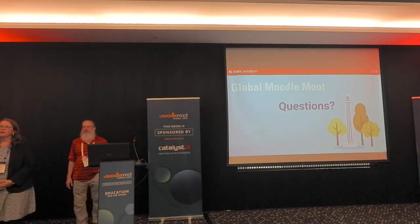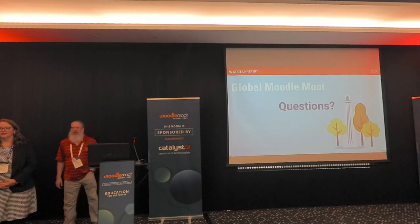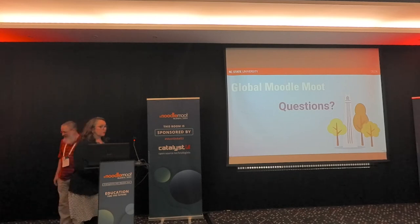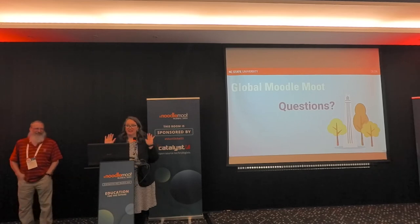Someone asked if we'd be willing to share our user tours. We would love to share — everything we taught or trained, email us and we'll send it to you. We've got great handouts. User tours were interesting with Moodle 4 — things were not exactly where we clicked for them to be. For user tours in Moodle 4, I definitely recommend being more broad and not specific.